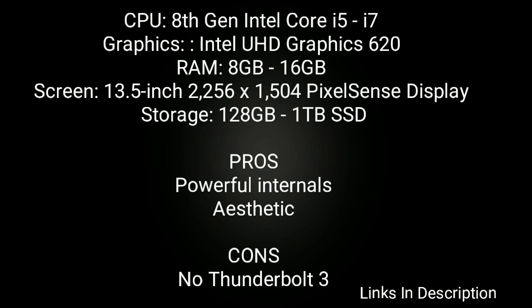This laptop is powered by 8th generation Intel Core i5 to i7 processor. Graphics option is Intel UHD Graphics 620, RAM ranges from 8GB to 16GB, and comes with a 13.5-inch PixelSense display that gives an amazing display experience. Storage option varies from 128GB to 1TB SSD. Buy this laptop for its powerful internals and great aesthetics. The only disappointment is there is no Thunderbolt port.